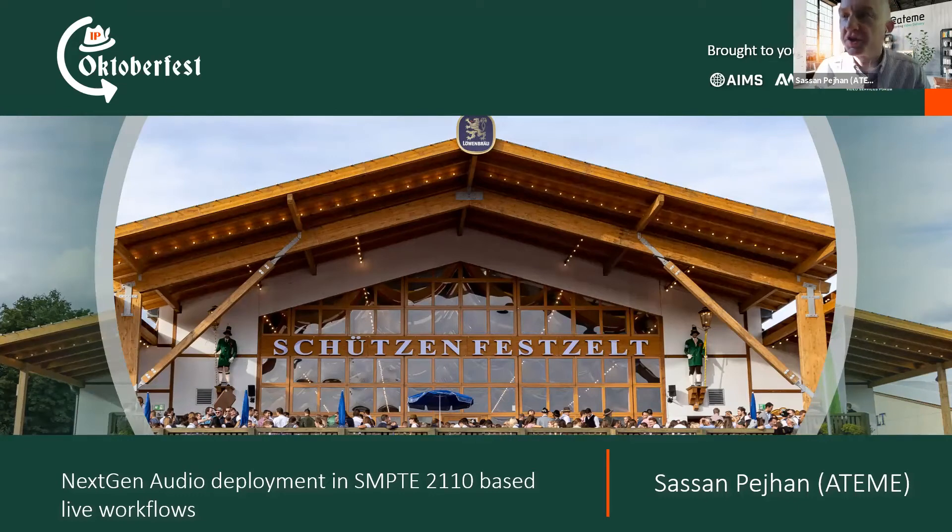Thank you, Wes. Thank you for that introduction. As you can see from the title slide, I work for ATEM, a company based in France. I'm based in Princeton, New Jersey. Traditionally a vendor of high-end encoders for broadcast, contribution, and distribution.